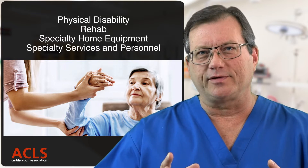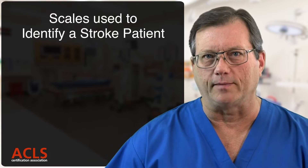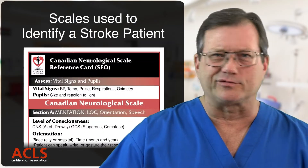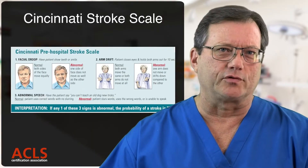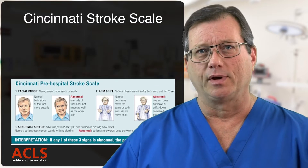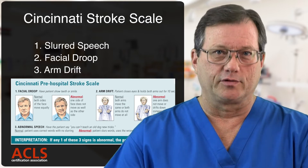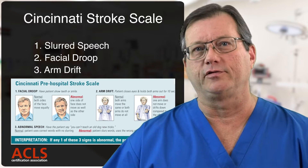The other thing I want to talk about is the scales we use to judge if a patient's having a stroke. We're pretty much all familiar with the Cincinnati Stroke Scale, but there's also the BFAST Scale, the Canadian Stroke Scale. The Cincinnati Stroke Scale encompasses three major components: one, slurred speech; two, facial droop; and three, pronator droop — arm drift. Those three things make up the Cincinnati Stroke Scale.